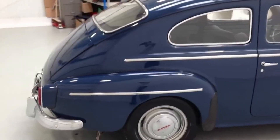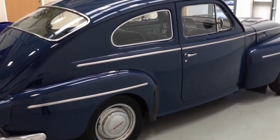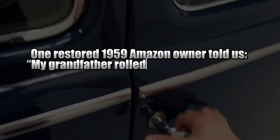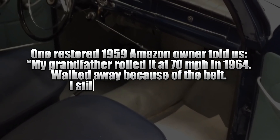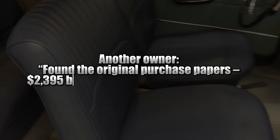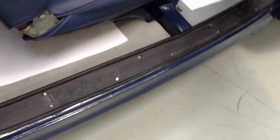The PV544 and Amazon weren't the fastest, prettiest, or most powerful — they were simply the first to say every life matters, and then proved it. One restored 1959 Amazon owner told us: 'My grandfather rolled it at 70 miles per hour in 1964 and walked away because of the belt. I still drive it every Sunday.' Another owner found the original purchase papers: $2,395 brand new — best money ever spent.